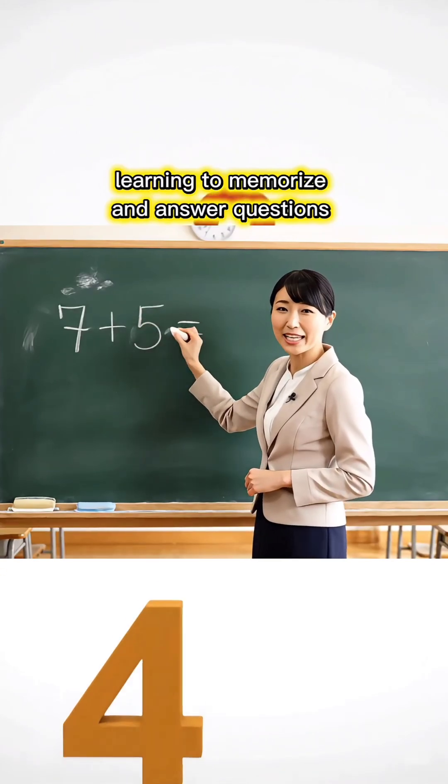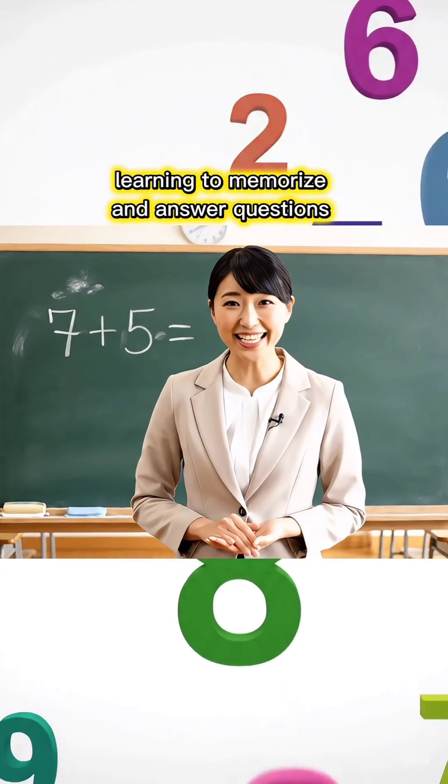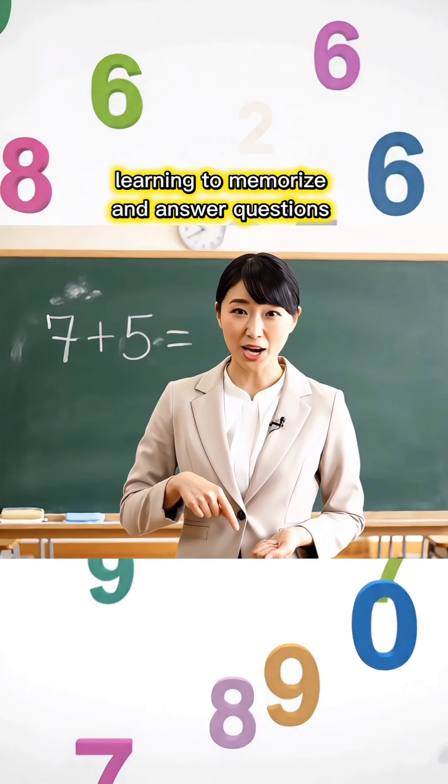7 plus 5 equals how much, children? Write your answer in the comments, okay?